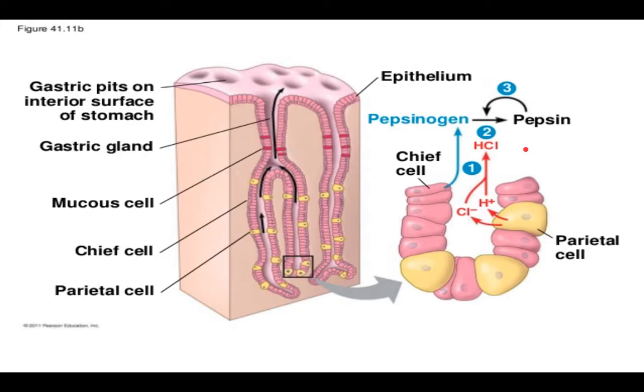Chief cells also secrete gastric lipase, which is responsible for emulsifying or breaking down lipids. Emulsifying is basically the breakdown of lipids. Now, we need some HCl to activate the pepsinogen, and that brings us to our final cell within the gastric pit, which is the parietal cell, shown here in yellow. This cell secretes the HCl necessary for producing pepsin out of the inactive pepsinogen.